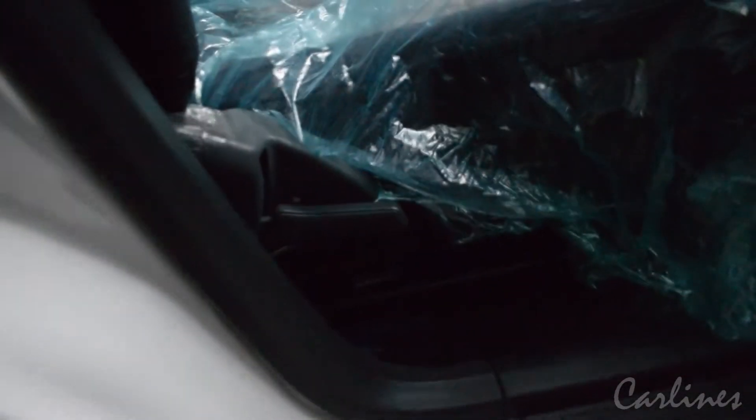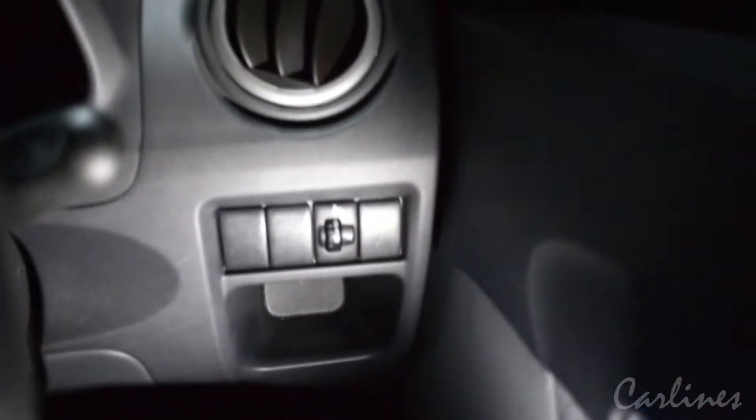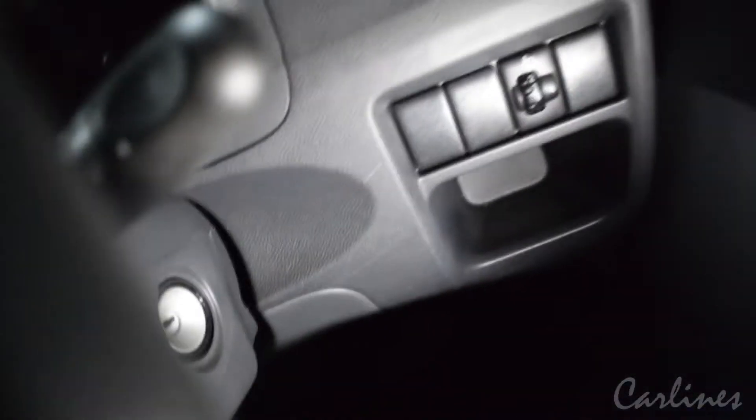So basic manual seats with inclination and powered backward adjustment but no height adjustment. There is also headlight height adjustment and a storage compartment.